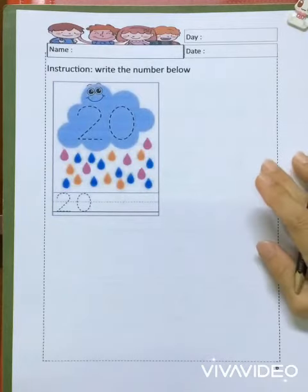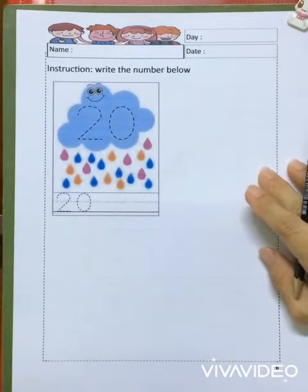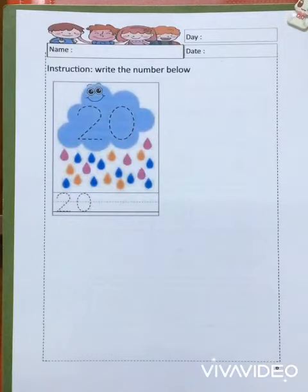So today's homework is very easy, isn't it, children? Okay, try to do it. Okay, that's all for today's homework.